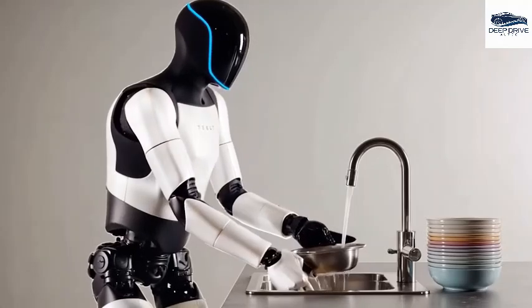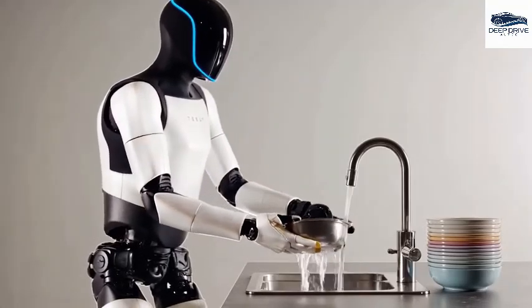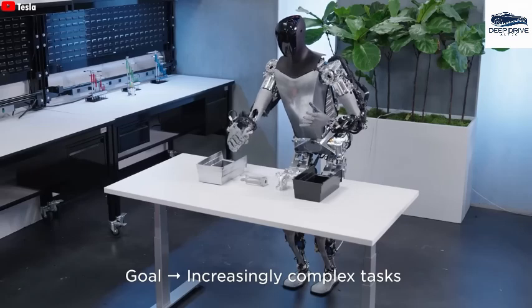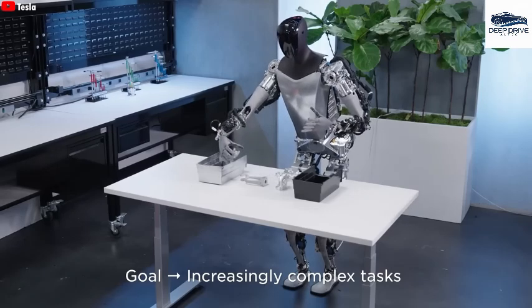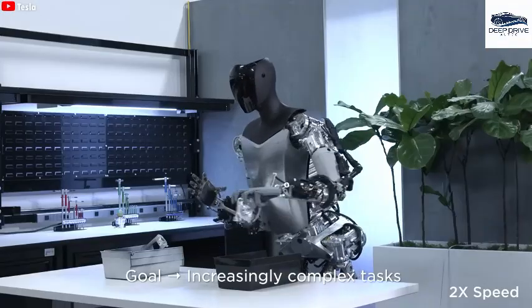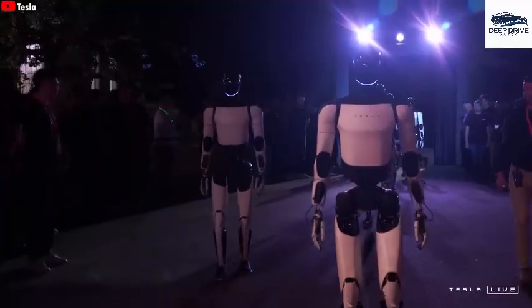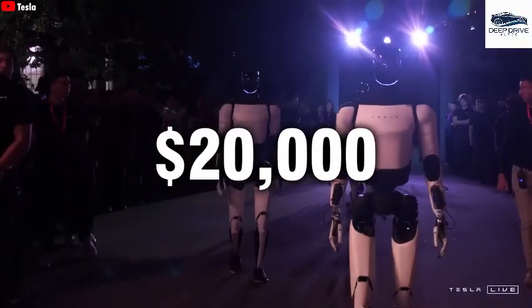Challenges persist in the development of Optimus, particularly in refining its AI and hardware to assure reliable performance across diverse environments. The extended training period proves crucial in meeting the lofty expectations set for its upcoming commercialization.